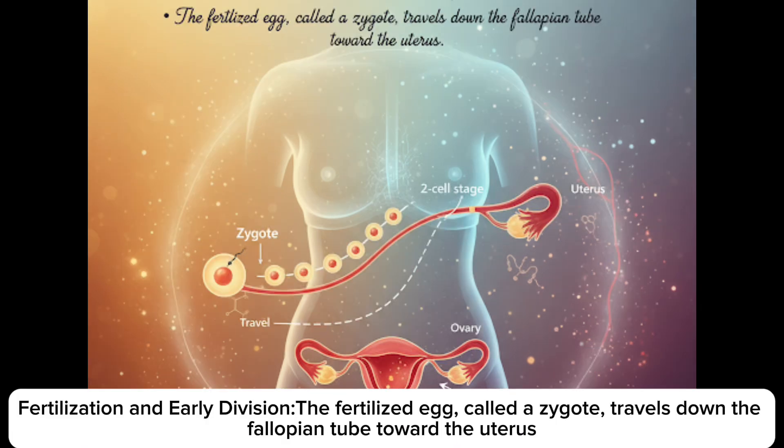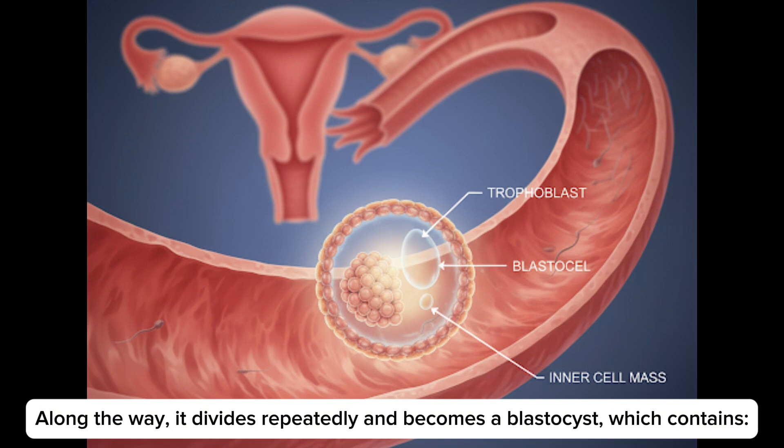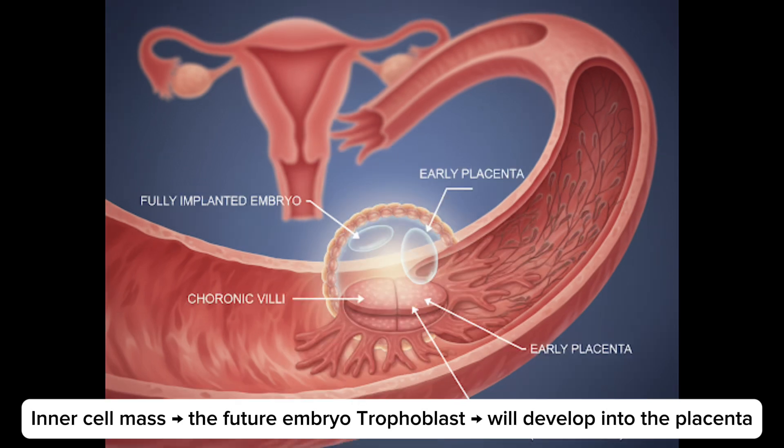Embryo development — fertilization and early division. The fertilized egg, called a zygote, travels down the fallopian tubes toward the uterus. Along the way, it divides repeatedly and becomes a blastocyte, which contains an inner cell mass — the future embryo — and trophoblast, which will develop into the placenta.